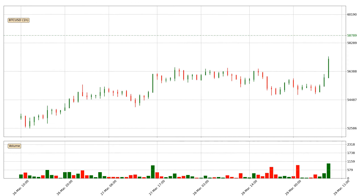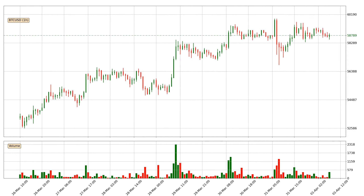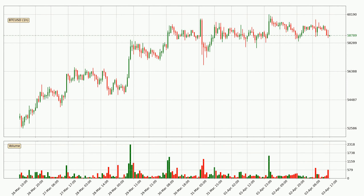Hey fellow crypto enthusiast, welcome to today's quick trend analysis. Here we go. Today, find out how the price of Bitcoin has changed and what the technical indicators SMA, EMA, RSI and Divergence show. If you are unfamiliar with the indicators, check out the explanation videos below.